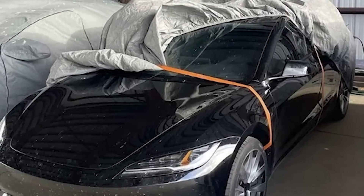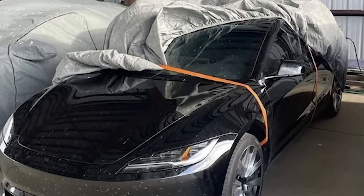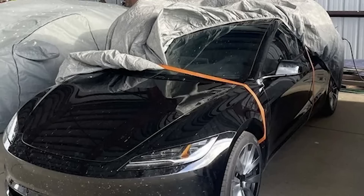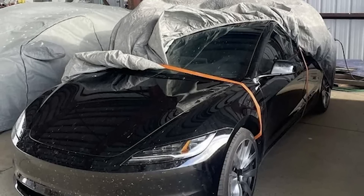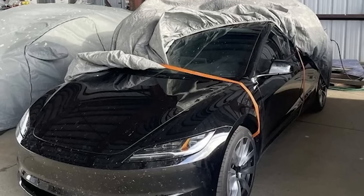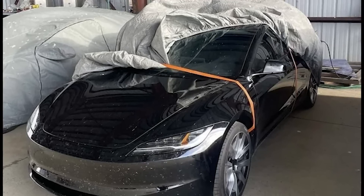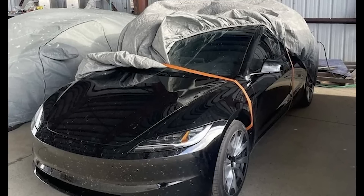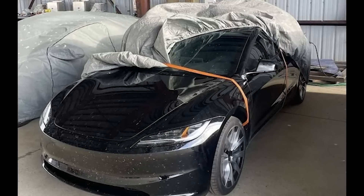So what do we have here? We have no idea where this came from or what it actually is. It does seem likely this is a leak of Tesla's Project Highland, the Model 3 refresh. But could it be an older prototype? Is this a base rear wheel drive version? Is this going to be the production version? Or is this just one of Tesla's many prototypes that undergoes multiple iterations before hitting production? We just don't know.